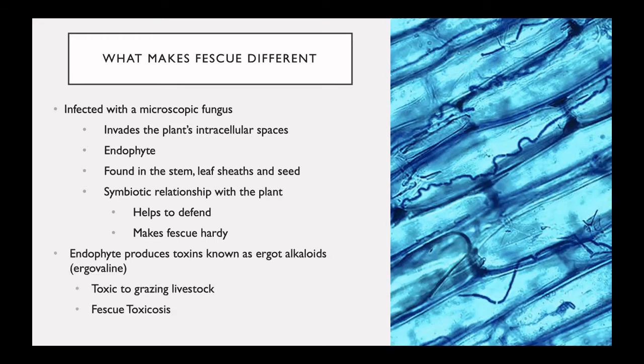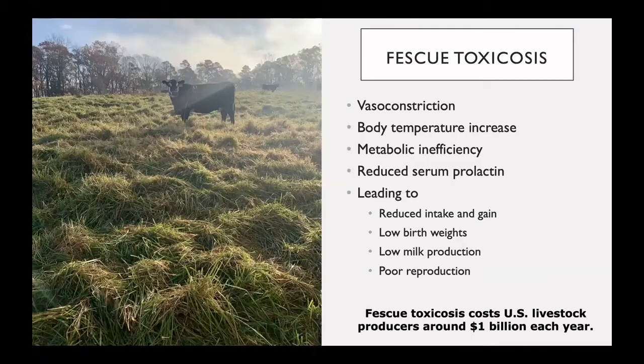Unfortunately, this endophyte produces toxins known as ergot alkaloids. These ergot alkaloids are toxic to our grazing livestock and give rise to a condition known as fescue toxicosis. Fescue toxicosis causes issues in our grazing livestock such as vasoconstriction, an increase in body temperature, metabolic inefficiencies, and reduced serum prolactin.